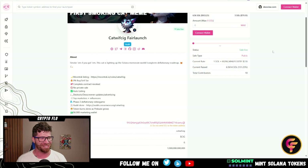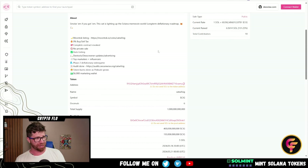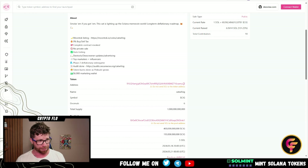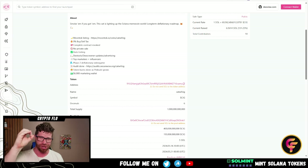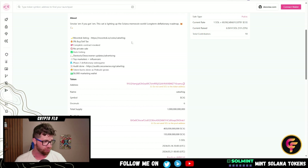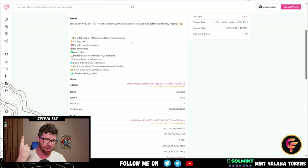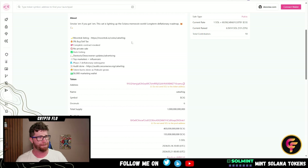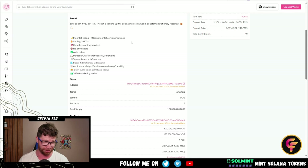This cat is lighting up the Solana meme coin world with a long-term deflationary roadmap. Key details: Moon Talk listing, 0% buy and sell tax — no one likes taxes. Complete contract revoked, no mint authority, auto listing, and DEX tools and DEX screener updates with advertising lined up. They've got top marketers plus influencers, and a Phase 2 deflationary video game is interesting.